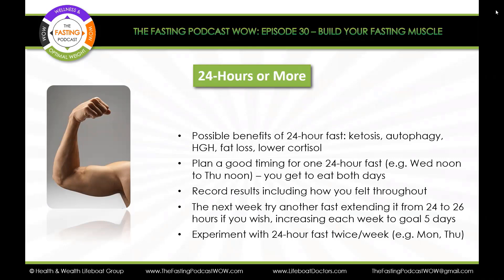The next week, you could try another fast, extending it from 24 hours to 26 hours if you wish — follow your own instinct — increasing each week to the goal of seeing if you can get up to five days, which is a prolonged fast. You can also experiment with the 24-hour fast twice a week, maybe Monday and Thursday, so the weekends are not a part of it. Some people like to play with ADF — alternate day fasting — where you go a day of fasting, then a day of not fasting. And if you're big into family dinners, from dinner one day to dinner the next day can still be a 24-hour fast.